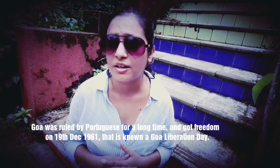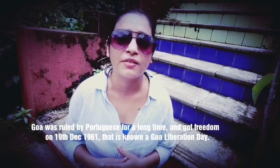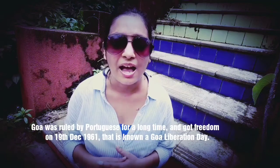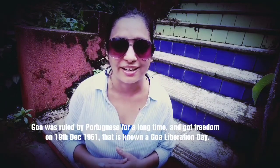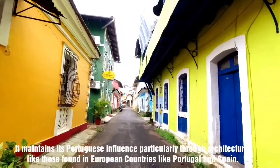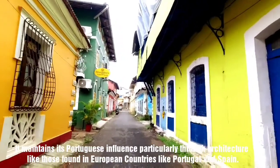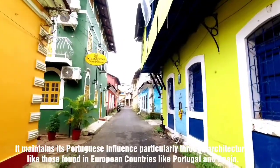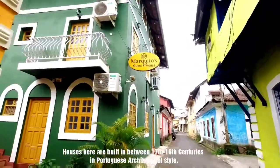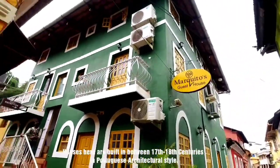Did you know that Goa was ruled by the Portuguese for approximately 450 years, and after a long struggle we got independence on 19 December 1961 — that day is called Liberation Day. Fontanis is an old Latin quarter that maintains its Portuguese influence, particularly through its architecture, like that found in European countries such as Portugal or Spain.